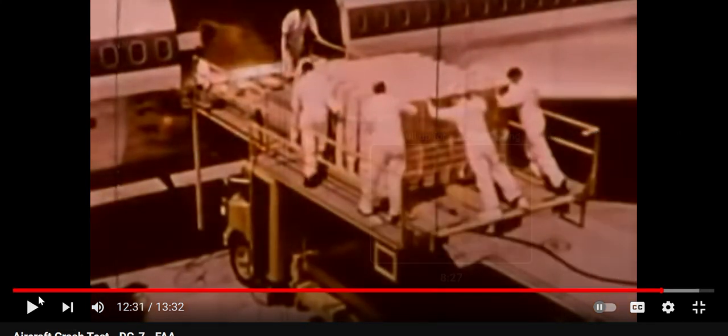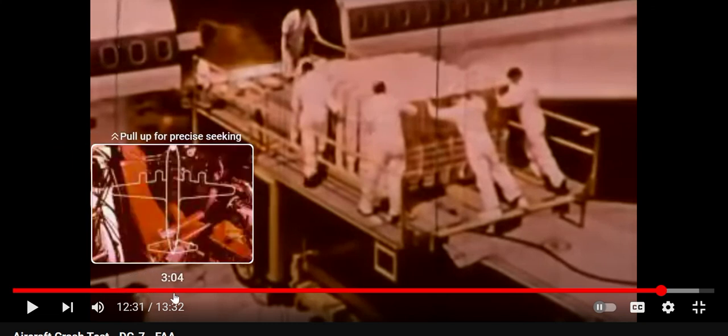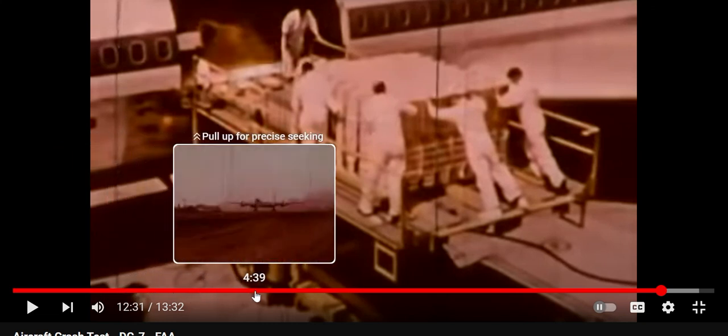A severe crash. This test program, sponsored and supervised by the Federal Aviation Agency, provides a unique opportunity to gain fundamental knowledge of aircraft behavior under crash conditions. So we did see that the telegraph pole did slice the wing. This is just another piece of evidence that I find it very dubious to suggest that Flight 77's plane actually sliced through without any damage and knocked those light poles over.